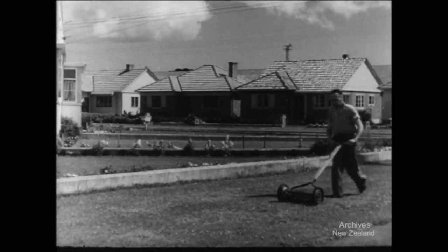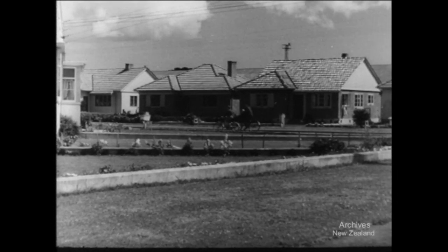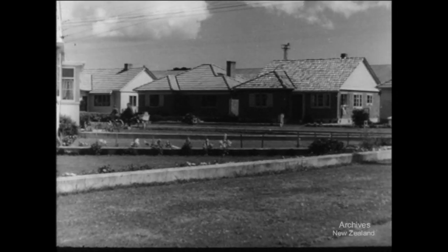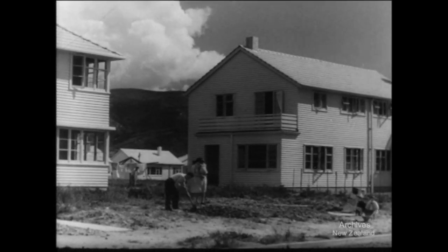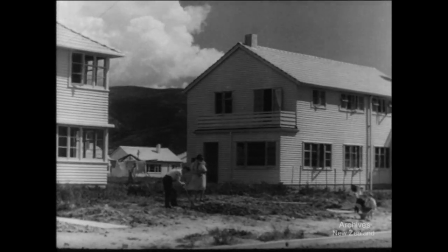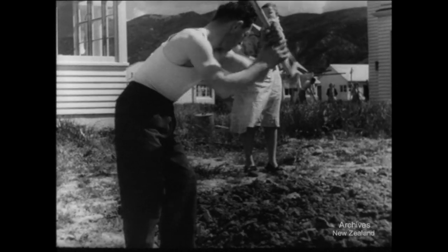The first state houses at Lower Hutt were built in 1938. After seven years they've become part of the landscape, their gardens neat and well kept. The war called a halt to building for two years, and for the last twelve months it's been a case of making up for lost time. Two hundred and forty state houses completed here in the year have made up some of the leeway.